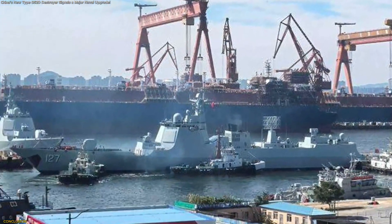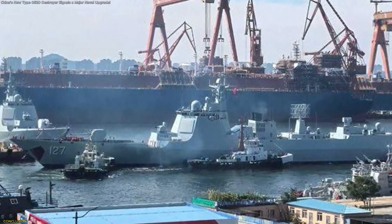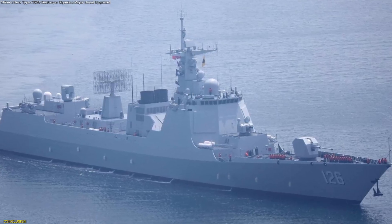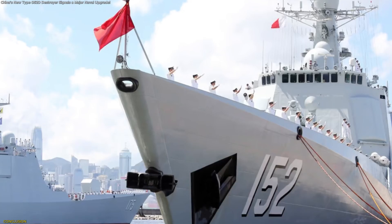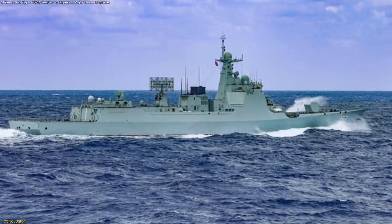Rather than dramatic announcements or sudden shifts, progress here comes through careful iteration. Laudy shows how modern ships are becoming less about individual presence and more about shared understanding. In that sense, this destroyer offers a clear glimpse into the future of fleet design, where information, connectivity, and adaptability matter most.